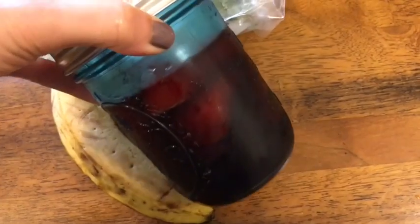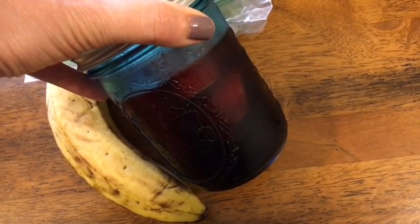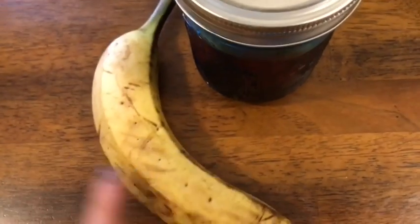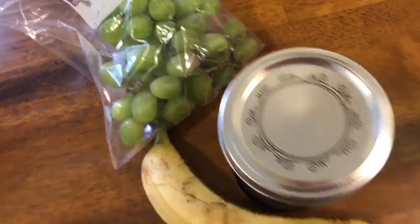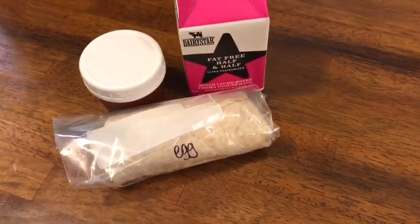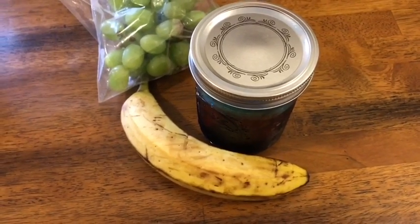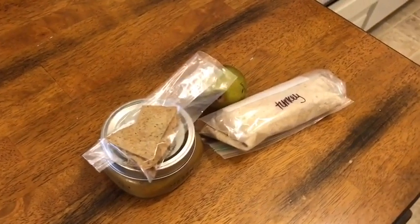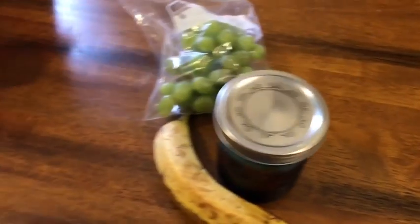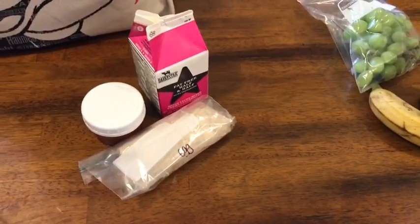For snack I'm having sugar-free cherry lime jello for zero smart points with about a cup of sliced strawberries, also zero. Then a banana and grapes — I'll have the jello and banana at work and grapes on the way home. Snacks are zero points. So breakfast is two, lunch is one, snacks are zero — three points until dinner.